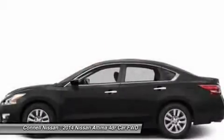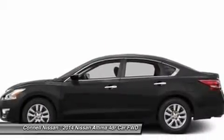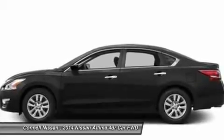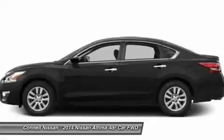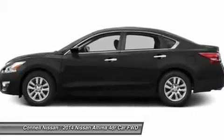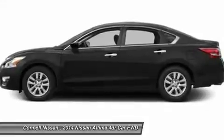Interesting features of this model are handsome flowing lines, two great engine choices, standard continuously variable transmission, excellent fuel economy from the 2.5L, and available amenities to suit every taste. Connell Nissan brands starting at $19.99 per month.